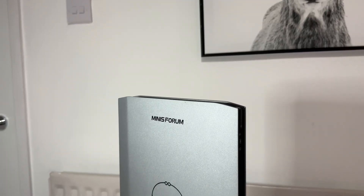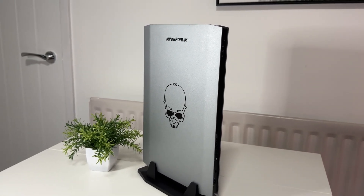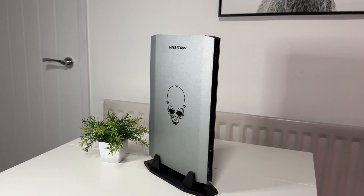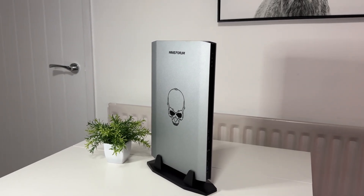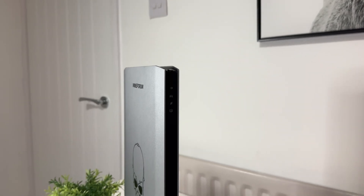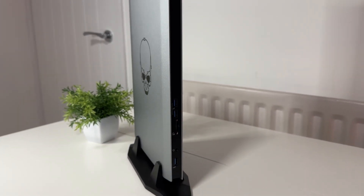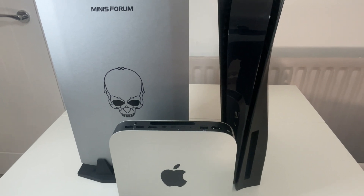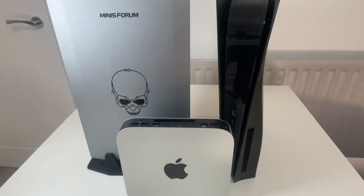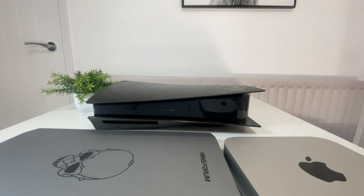Inside this machine is an NVIDIA 3060 and an Intel i5 chipset — a mobile variant — along with 16 gigabytes of RAM. I thought it would be fair to compare it to the M2 Pro Mac Mini to see what the differences are. The machine is called the NucX i5, and I really love the design. Compared to both my PlayStation 5 and the M2 Mac Mini, the design is very striking.